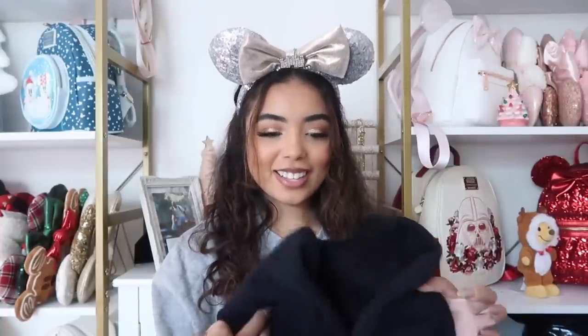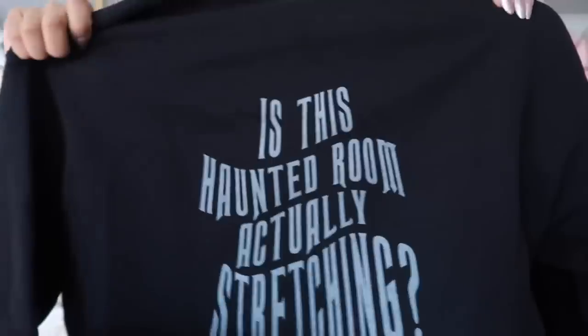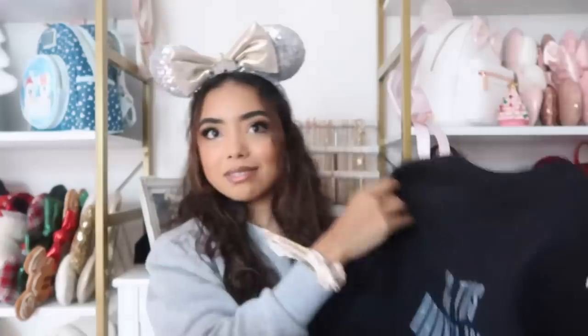This one is from 28 Original — a Haunted Mansion sweatshirt. On the front it has 'established 1969/1971,' the opening dates for the Disneyland and Disney World Haunted Mansion. On the back it says 'is this haunted room actually stretching — or is it your imagination?' with a hitchhiking ghost. It also features the names of two Disney creators she collaborated with on the design. I have the matching sweatpants and I'm obsessed.